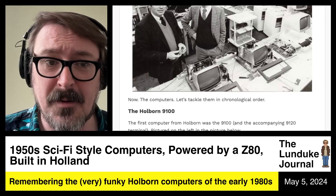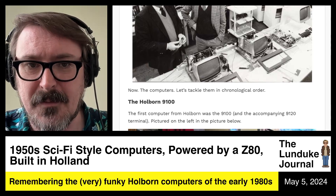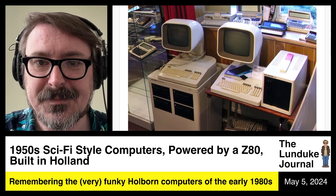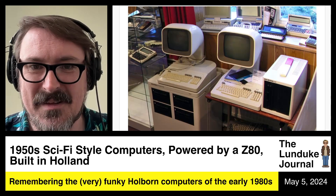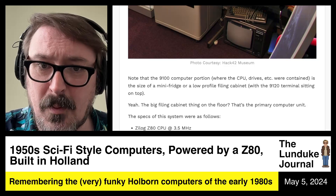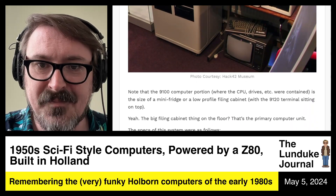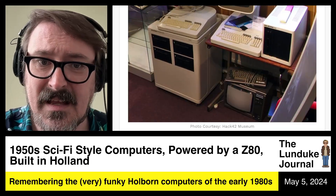Let's go through their computer models in chronological order. Starting with their first computer, the Holborn 9100 and the accompanying 9120 Terminal. This is the Holborn 9100 — look at that thing with the neck coming out of that keyboard. The 9100 computer portion, where the CPU, drives, etc. were contained, is the size of a mini-fridge. The 9120 Terminal sits on top of it and connects into the big computer part — that's the primary computing unit on the floor.